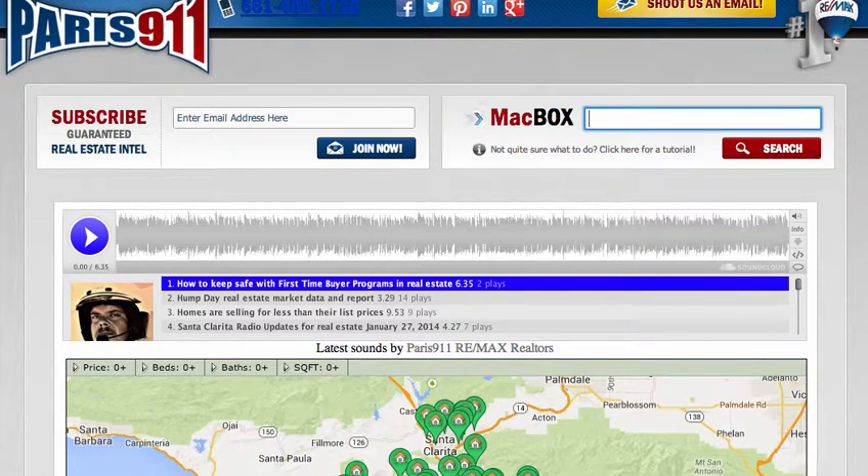Good day everybody. Conor McIvor, REMAX's Paris 911 team. We did a really sweet show this morning talking about bulletin board bandits — people that advertise different things with regard to real estate, such as first-time buyer programs, rebate programs, and all those other fancy things.